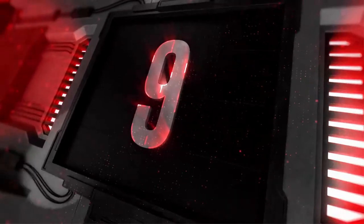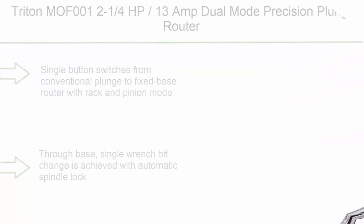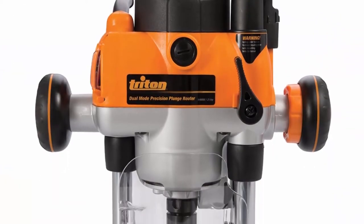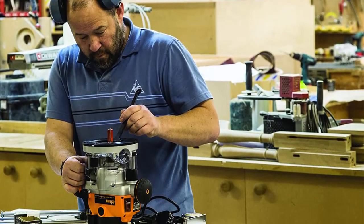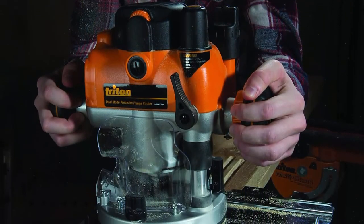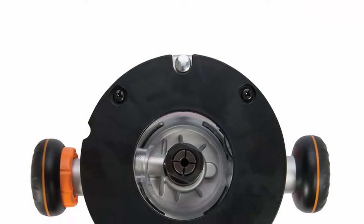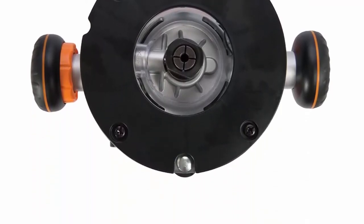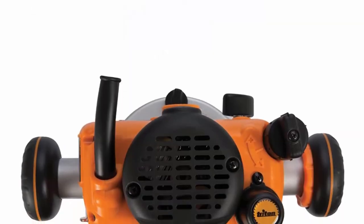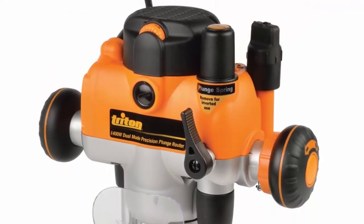Top 9: Triton MOF001 2-1/4 HP 13 Amp Dual Mode Precision Plunge Router. Single button switches from conventional plunge to fixed base router with rack and pinion mode. Through-base single wrench bit change is achieved with automatic spindle lock. Micro winder enables continuous fine-depth adjustment through the full plunge mode. Soft start and variable speed provides the perfect speed for all cutter types. Side air vents reduce intake of dust into the motor casing.